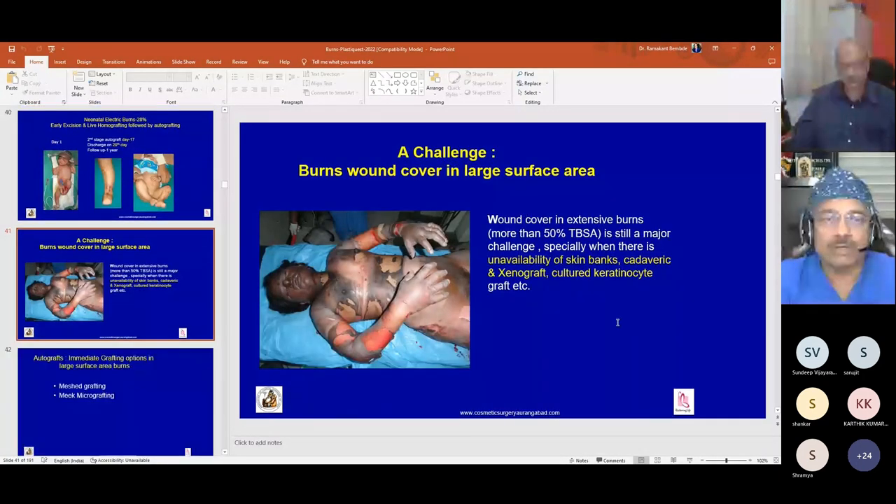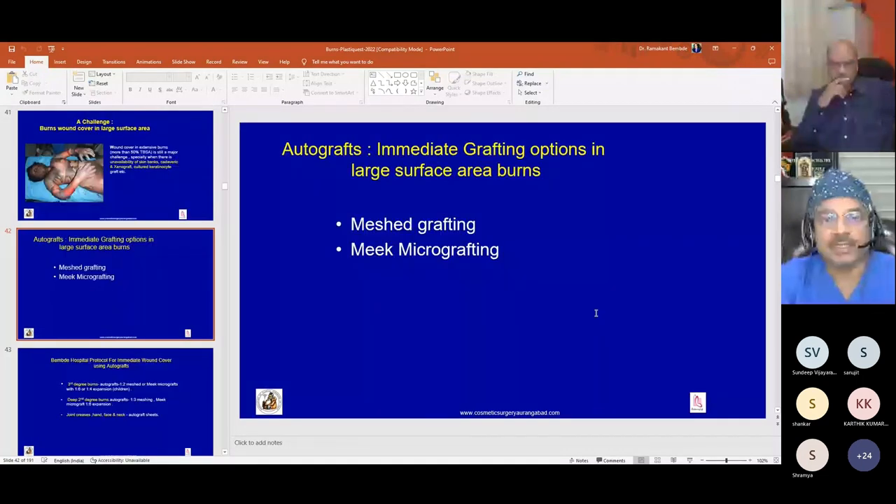Wound cover in large surface area burns — especially over 50 percent TBSA — is a challenge when skin banks, cadaver grafts, xenografts, and cultured keratinocyte grafts are unavailable, as in India. These challenges can be addressed using mesh grafting and Meek micrografting. We have established protocols for using Meek micrografting in large surface area wounds and evaluated its advantages and disadvantages as a skin graft expansion method.